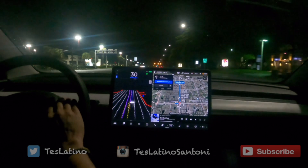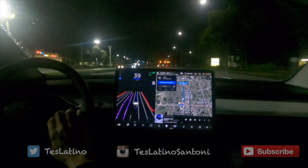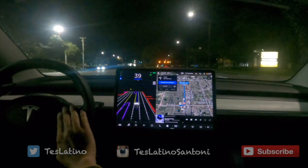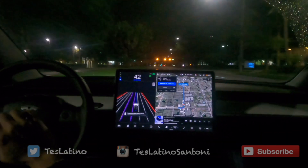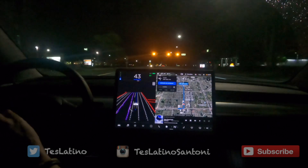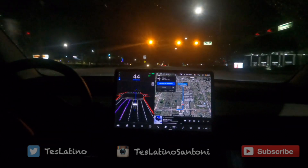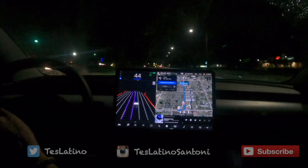Nice isolations, nice smooth acceleration. There's some water here — just got rained on by sprinklers. Wow, this looks really sweet.